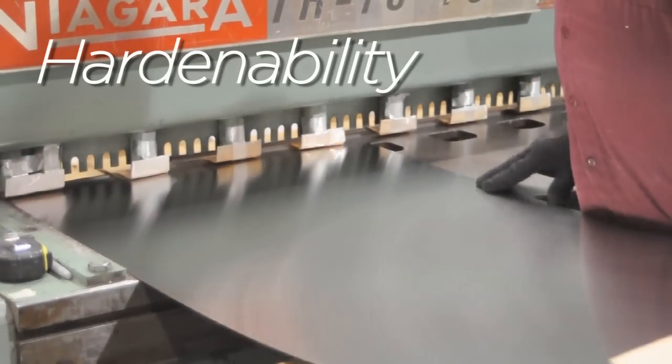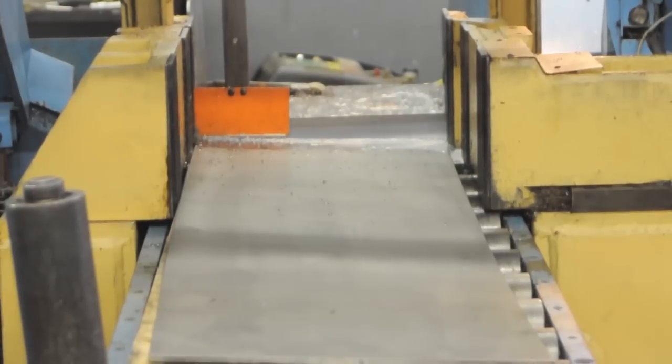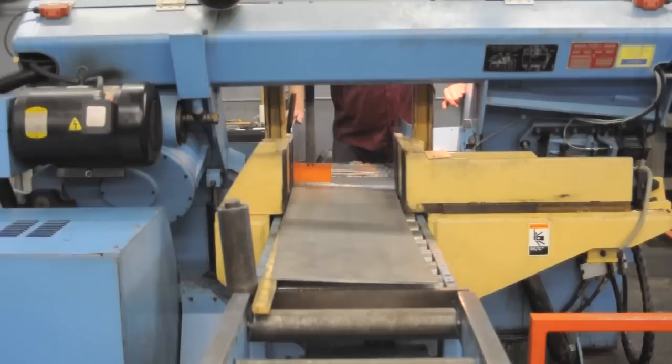It also enhances hardenability, strength, toughness, and resistance to wear. This versatility makes molybdenum a fixture in contemporary industrial technology.